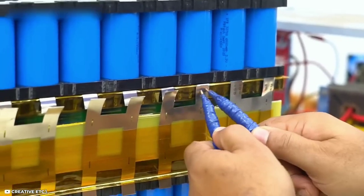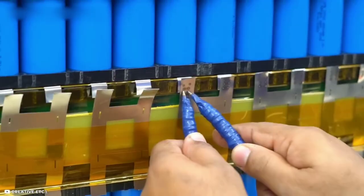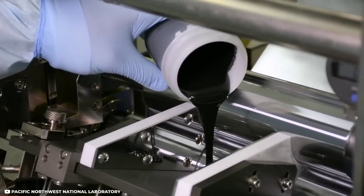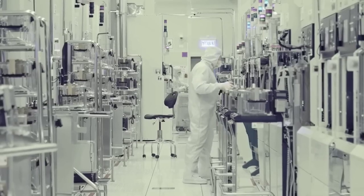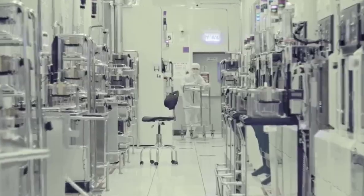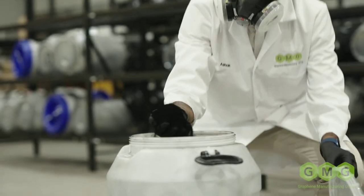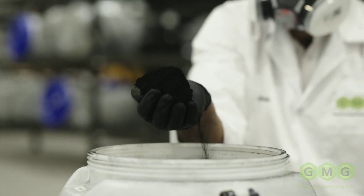The GMG Graphene Aluminum Battery is a very promising and exciting innovation that could have a huge impact on the energy industry and society as a whole. It could enable faster, longer-lasting, and greener energy solutions that could benefit millions of people around the world. It could also create new opportunities and markets for businesses and consumers looking for more efficient and convenient ways to power their devices and vehicles.